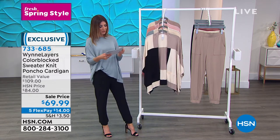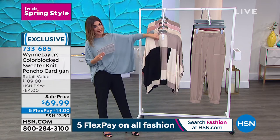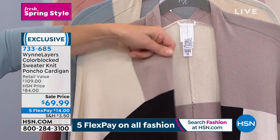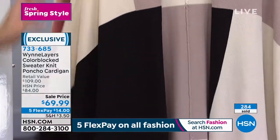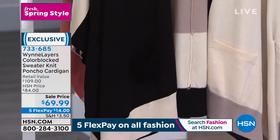It's on flex pay — you get it home for less than $14 a month — and for the first time ever, you get this amazing new low price. We've got some really great colors here for you. It's a wonderful luxe sweater knit, a wonderful viscose nylon blend. You get this great poncho style with color blocking as well, a nice little mosaic to give it a pop.